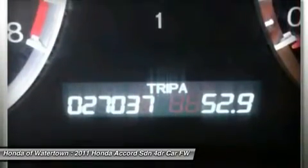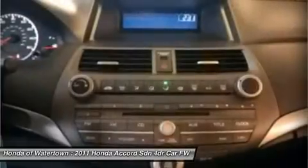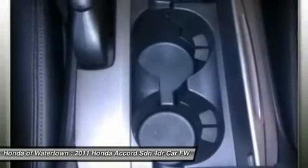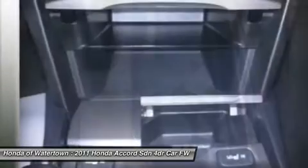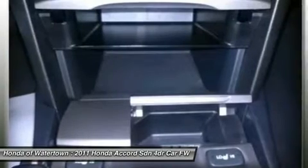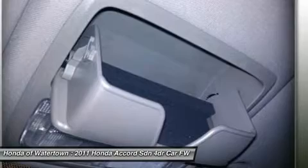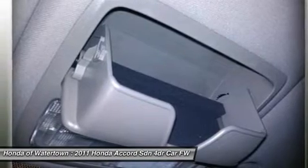Great gas mileage — 34 MPG. Our pre-owned vehicles are covered by the Laurenson Advantage, including extended warranties and free services. For more information, go to www.laurenson.com/laurenson-advantage for pricing.